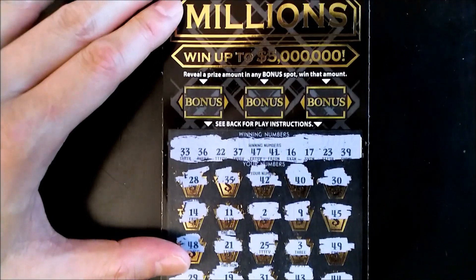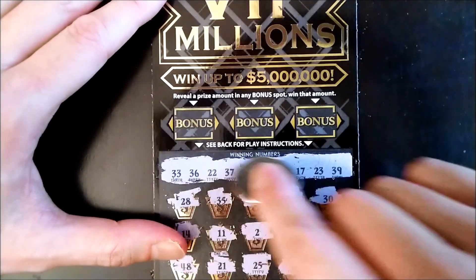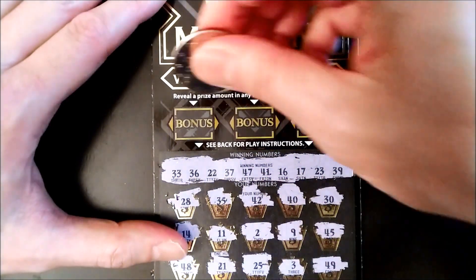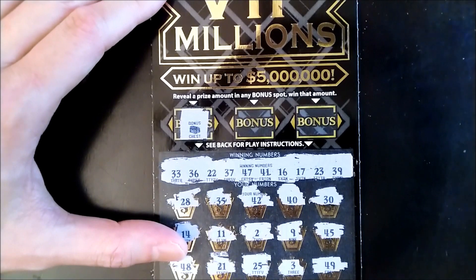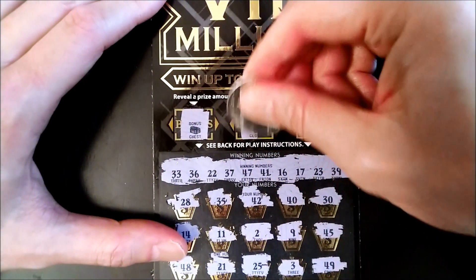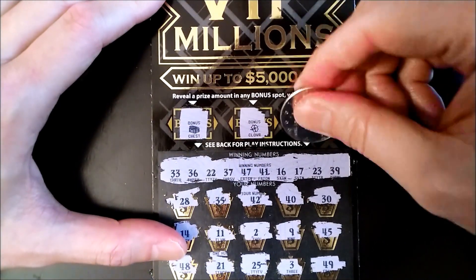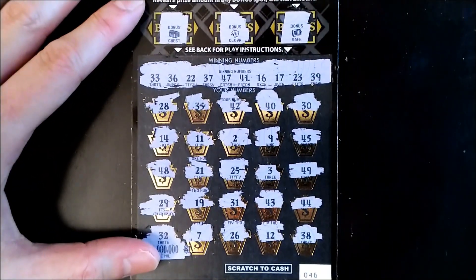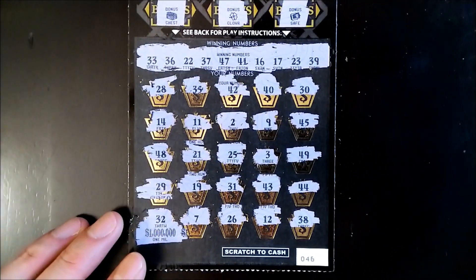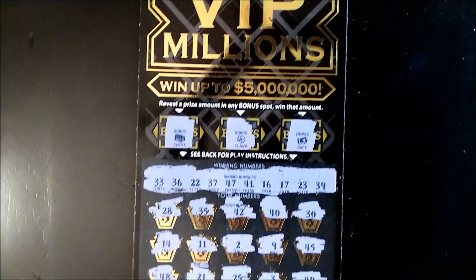We still have our bonuses here, let's see if we can at least get something out of the bonus. First up we got a chest, a clover — okay, last chance — and a safe. Not today, it wasn't meant to be. Maybe next time, better luck to us next time.